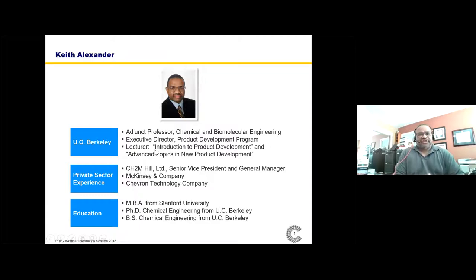I'm the executive director of the Product Development Program. I founded the program 15 years ago at UC Berkeley. Prior to returning to UC Berkeley, where I earned my PhD and bachelor's degree, I worked in the private sector for about 20 years, primarily as a consultant — first at McKinsey and Company, and then later at CH2M Hill, an infrastructure construction company with a consulting unit. I also have an MBA from Stanford University.